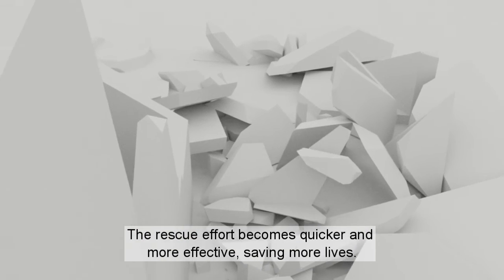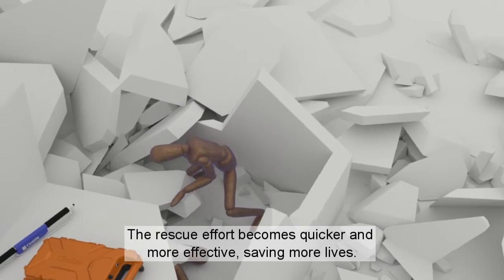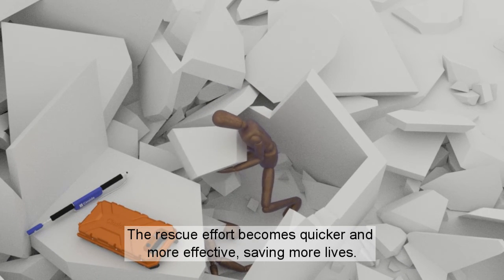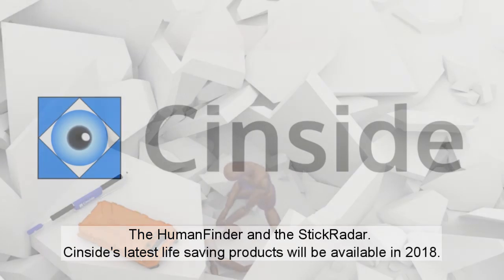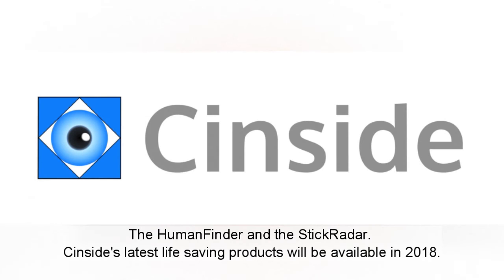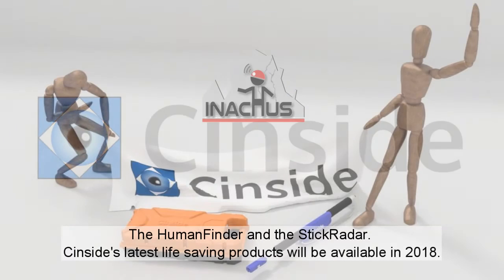The rescue effort becomes quicker and more effective, saving more lives. The Human Finder and the Stick Radar — Sinside's latest life-saving products will be available in 2018.